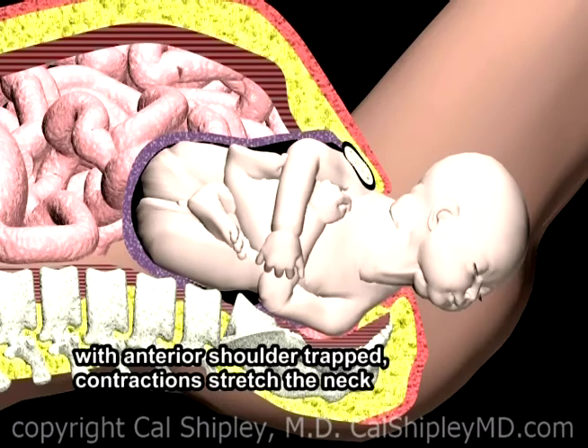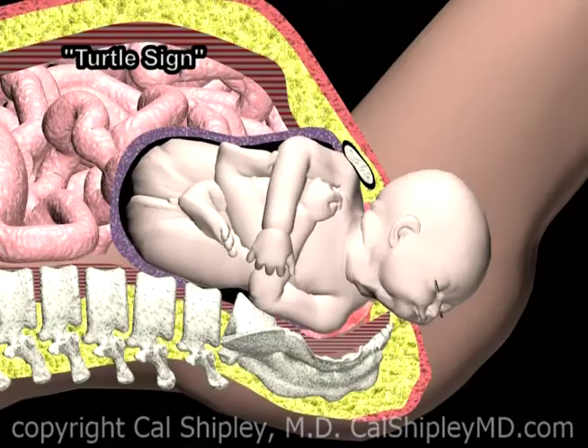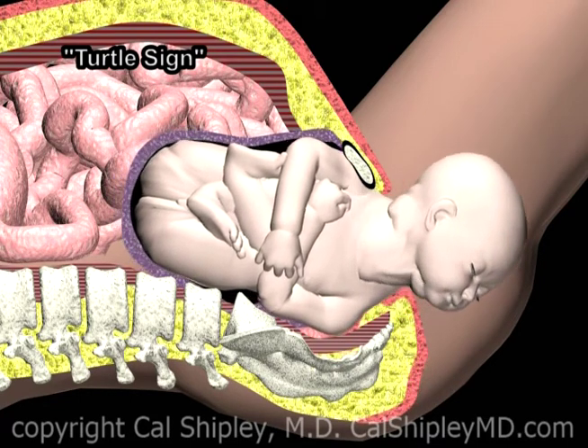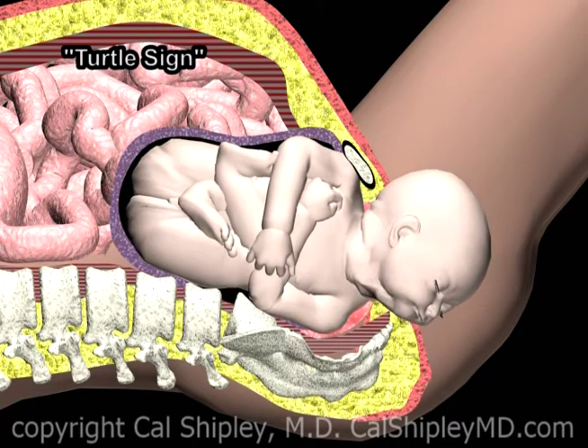In between contractions, the force on the baby's body is much reduced and the baby's head withdraws toward the mother's perineum. This forward movement of the baby's head during uterine contractions and then withdrawal in between contractions is known as the turtle sign, and is considered a classic sign of shoulder dystocia.